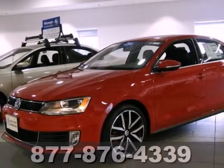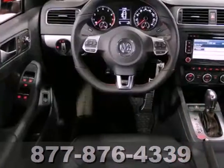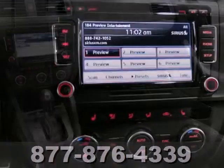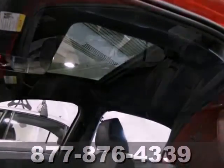You can't go wrong with this 2013 Volkswagen GLI. With keyless entry, a CD changer, and climate control, it's bound to sell fast. You'll also get heated mirrors, Bluetooth wireless, and satellite radio. Plus, the heated seats and power sunroof make this one hard to pass up.